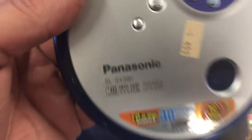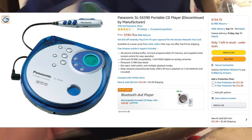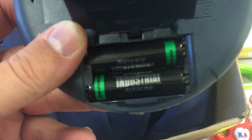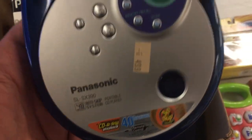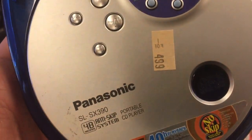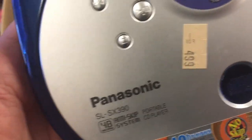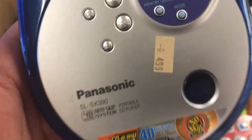Starting here in this box: a Panasonic SL-SX390 portable anti-skip CD player. I paid five bucks for it. I wasn't able to test it obviously, but I saw no corrosion in the battery compartment, which usually means it's going to be fine. I should sell this for about $35 to $50 on Amazon. For veteran sellers — yes, Panasonic is gated for some, but not for me. If I couldn't sell it on Amazon, I'd still get $25 to $30 on eBay.